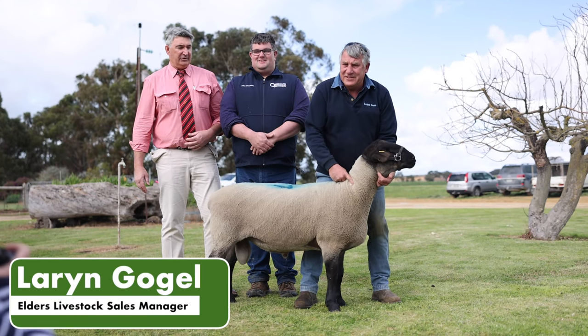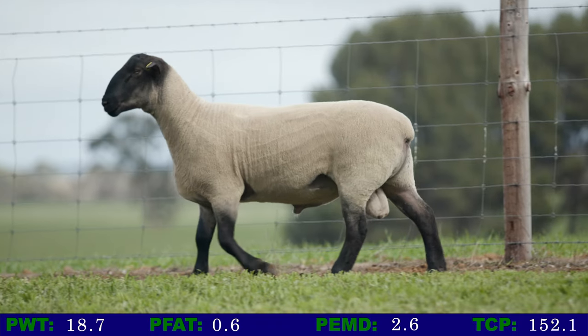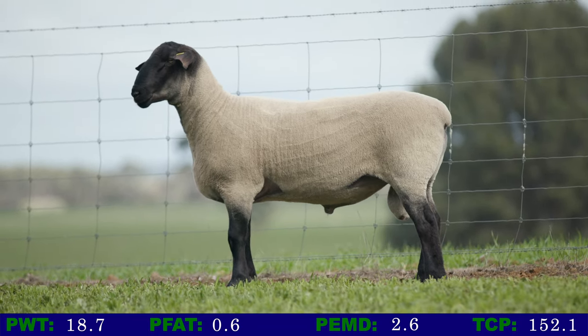The main highlight of today was having the opportunity to offer what was the number one ram for the 2021 drop in the Suffolk section for data and performance, and seeing that ram then realise $12,000 and going into another stud where it will actually have an impact on a program for what will be the future.